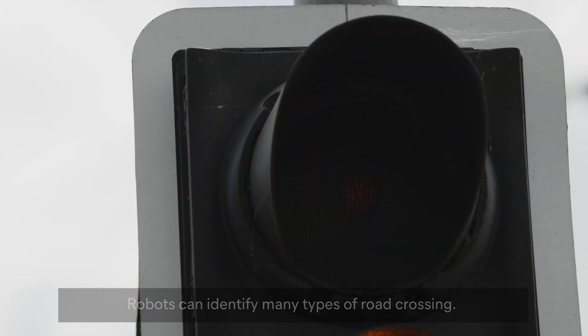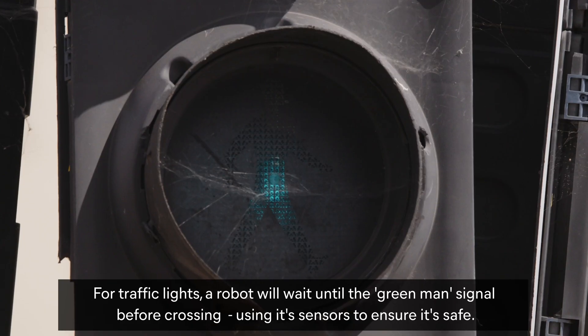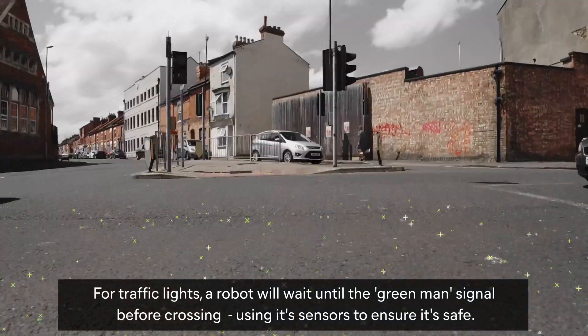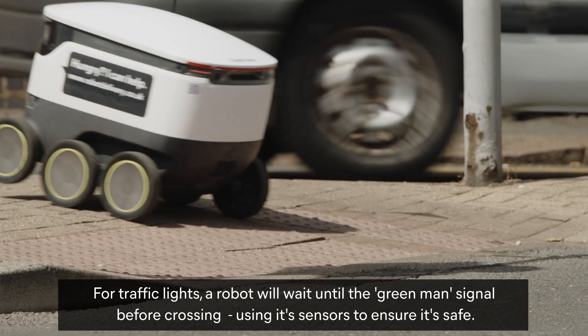A red square appears around a passing car, and a traffic light glows red. A green man traffic signal then illuminates. For traffic lights, a robot will wait until the green man signal before crossing, using its sensors to ensure it's safe.